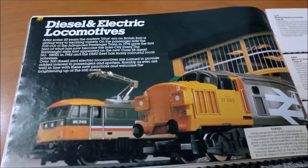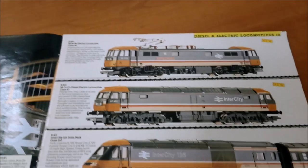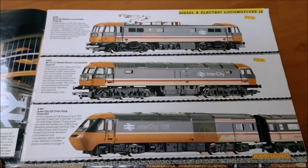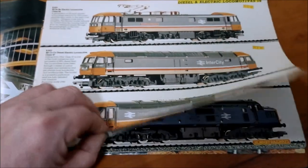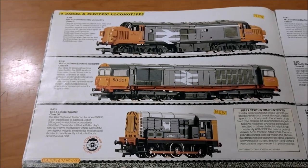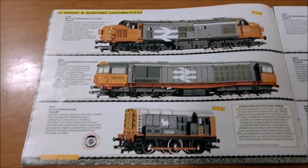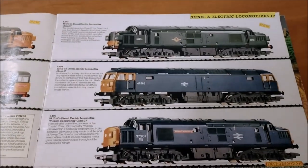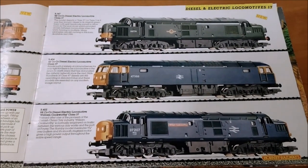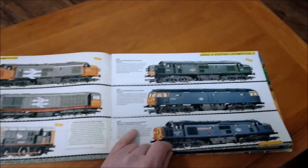Then you've got the diesel and electric section — quite nicely laid out, nice pictures. You've got Class 86, Class 47, and an InterCity 125 Class 253. Nice liveries on these. You've also got a Class 37, a Class 58, and a Class 08 shunter down the bottom. Across those two pages there are three different liveries for the Class 37s.